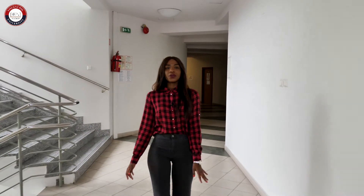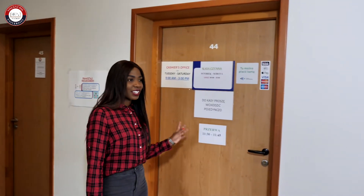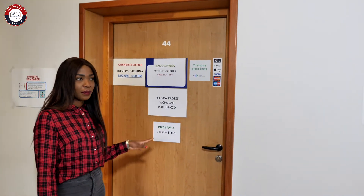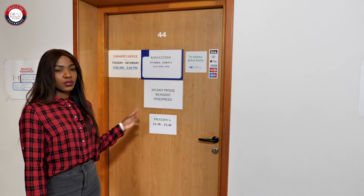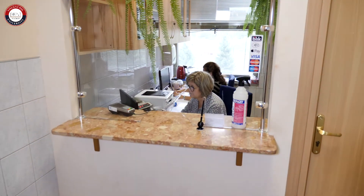After the library you'll be able to find two important offices: the cashier's office and the administration office. This is the cashier's office where you'll be able to make payments for your school fees or for your student cards — they take both euros and Polish złoty, and they also take cards and cash.